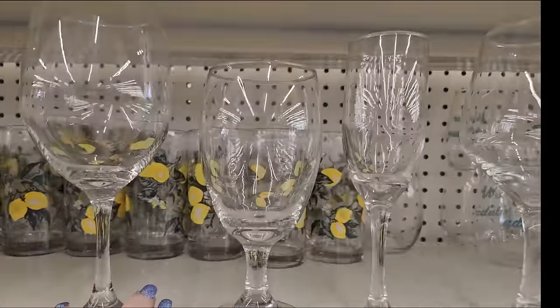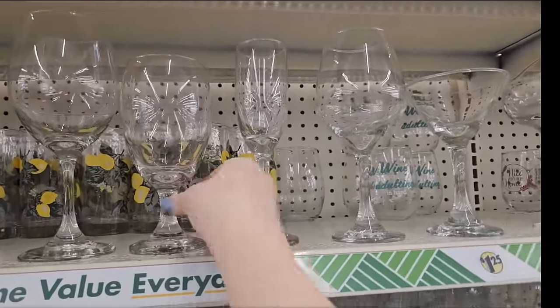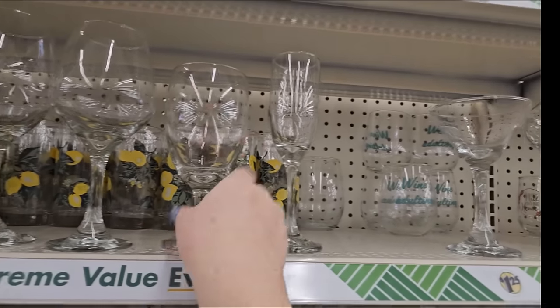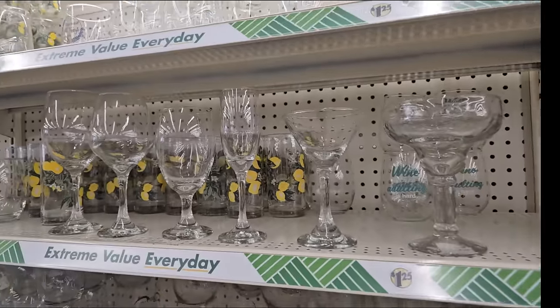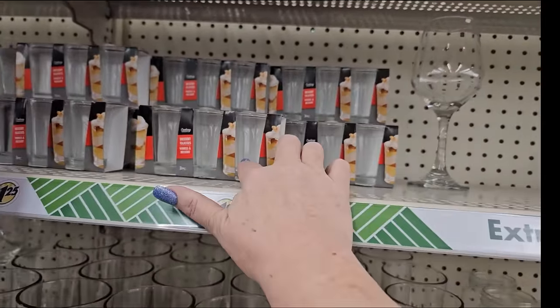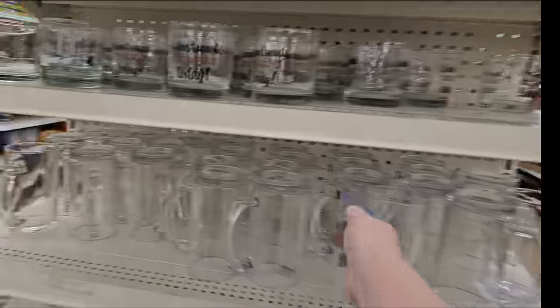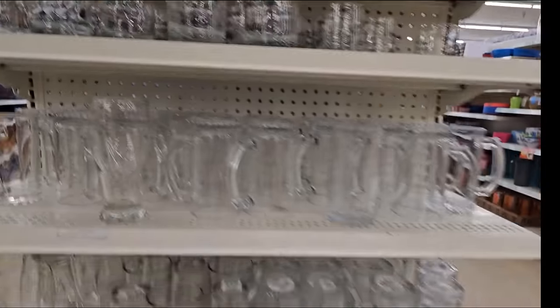I just wanted to show you the different wine glasses and kind of glasses they have - they're real glass. You have a taller one, a short big one, here's the champagne flute, another taller medium wine glass. So you have wine glass, wine glass, wine glass, then the champagne flute, then the martini glass now, and the margarita glass. And they do have beer steins as well, and they have shot glasses. So you can make them dessert cups or you can make them shot glasses. And sometimes they have shot glasses with sayings on them - you have to look around to find them. You can find all kinds of things at Dollar Tree.